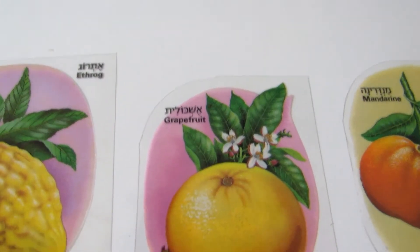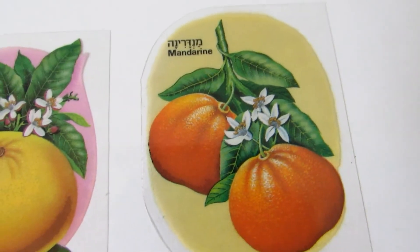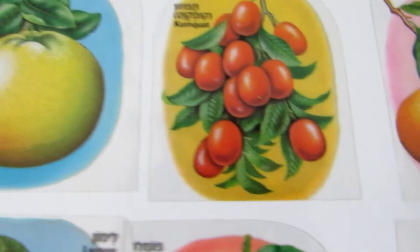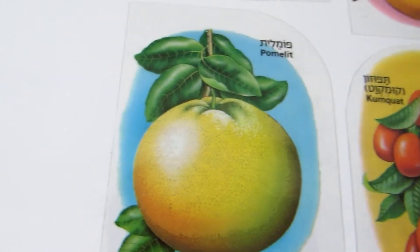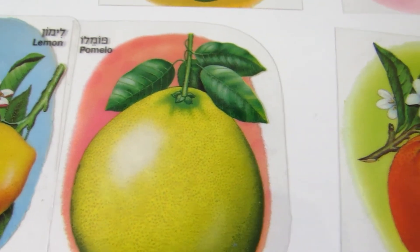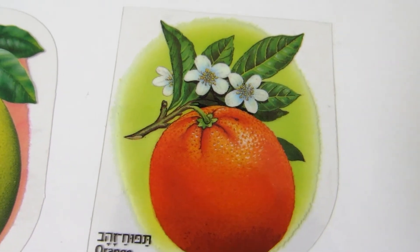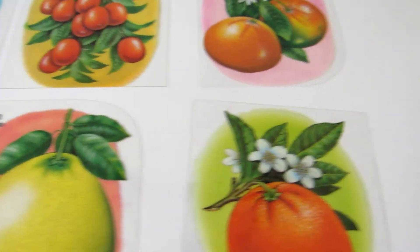The grapefruit, the mandarin, the clementine, the kumquat, the pomelit, the lemon, and the pomelo, and the orange. Well, this is it — hope you enjoyed it!